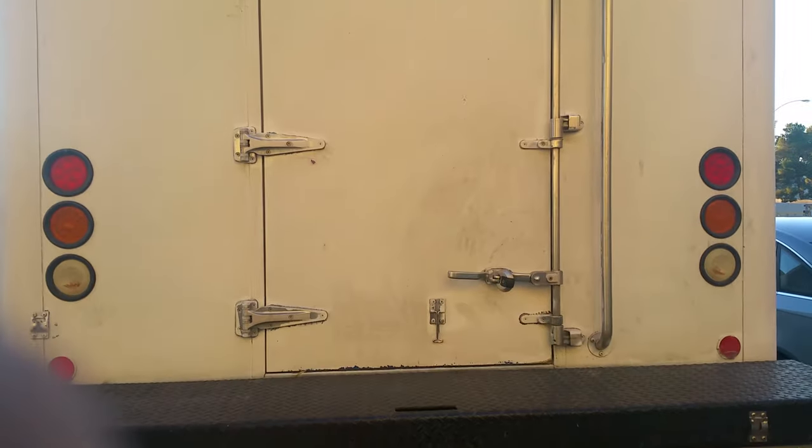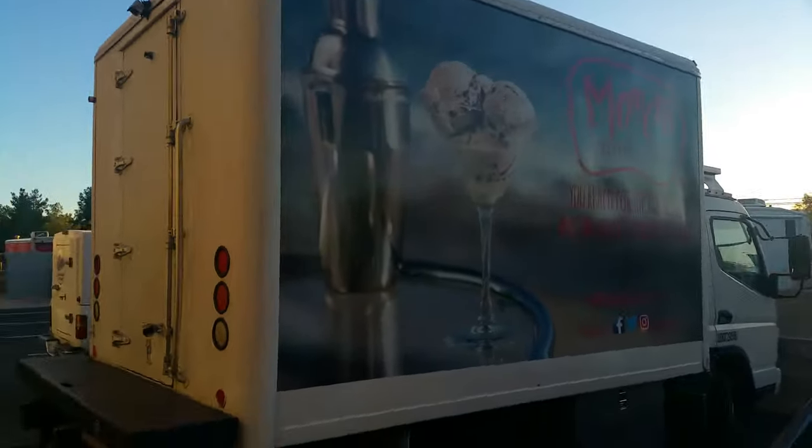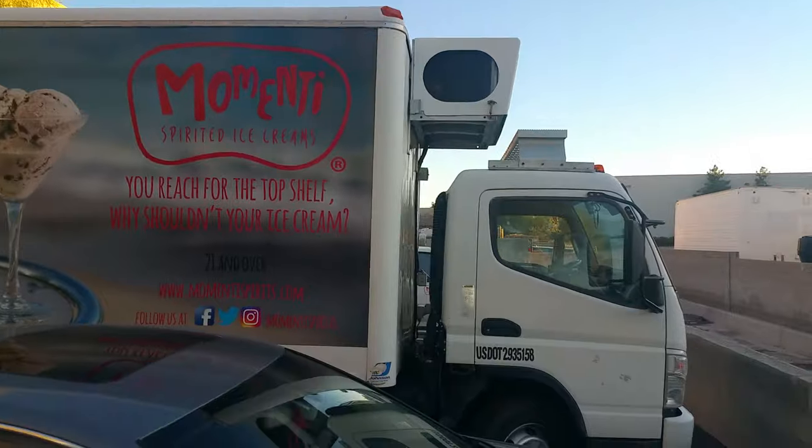Thank you so much for taking a look. This is a Mitsubishi Fuso FE 180 refrigeration truck for sale — ready to be wrapped and ready to go to work for you.